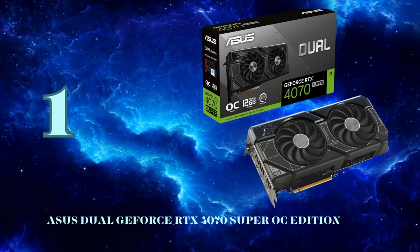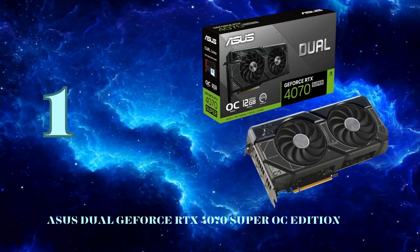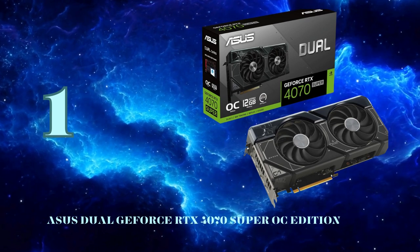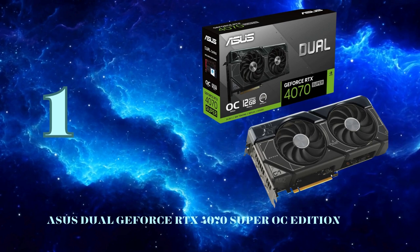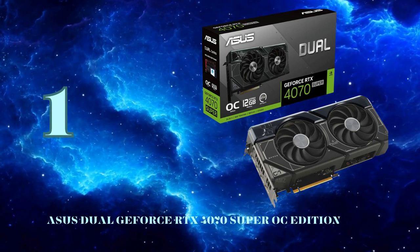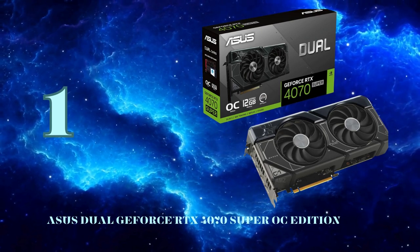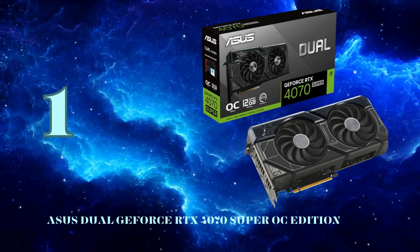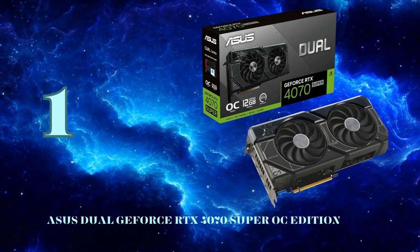Asus takes this potent GPU and squeezes out every last drop of performance with a factory overclock straight out of the box — boost clocks up to a blistering 2,550 MHz in OC mode. But raw rasterization is just the start. The RTX 4070 Super also taps into NVIDIA's cutting-edge features like DLSS 3 for up to 4x AI-boosted frame rates, and the 3rd Gen RT cores double down on real-time ray tracing prowess.